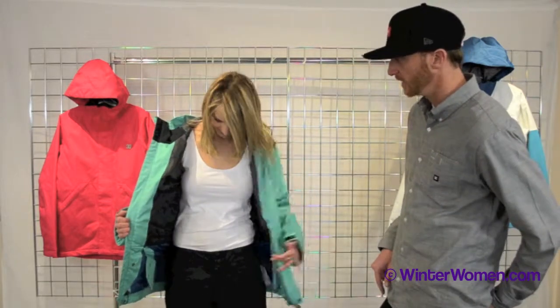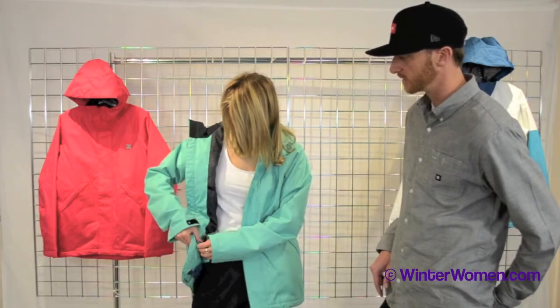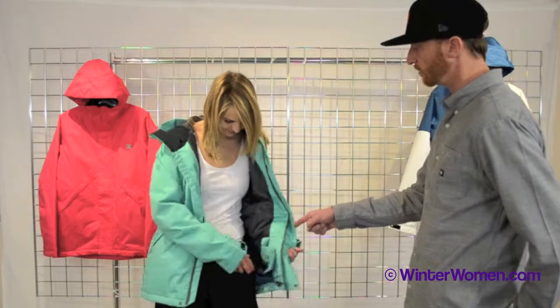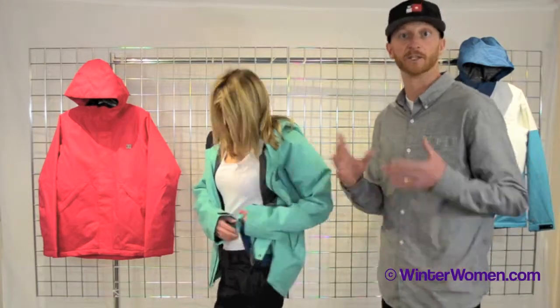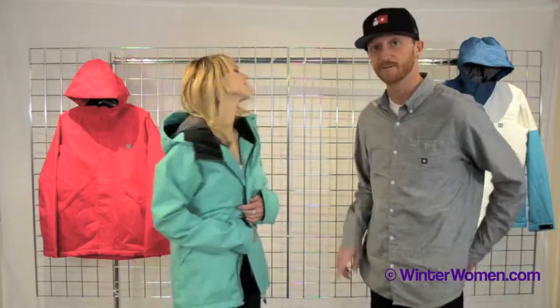And then it also has our waist gaiter that you can snap to the jacket to keep it away from you, or you can snap it together. And then all of our waist gaiters tie into all of our pants with three different snaps. You can hook the whole thing together in a jacket-pant system to keep snow out of the pant and out of the jacket. This is the Reflect Jacket from DC.